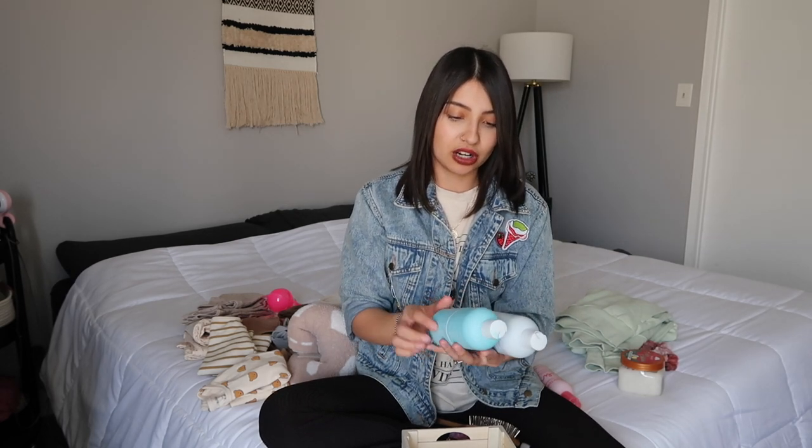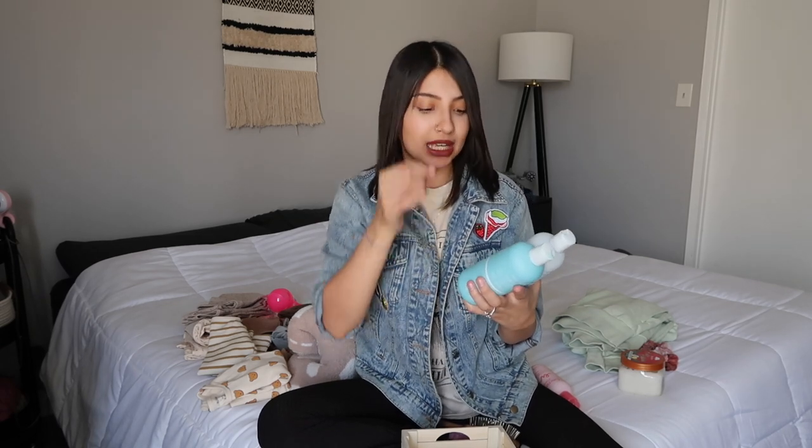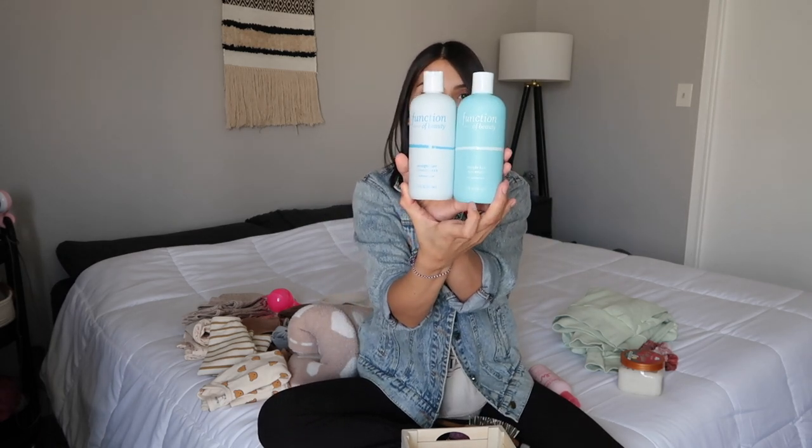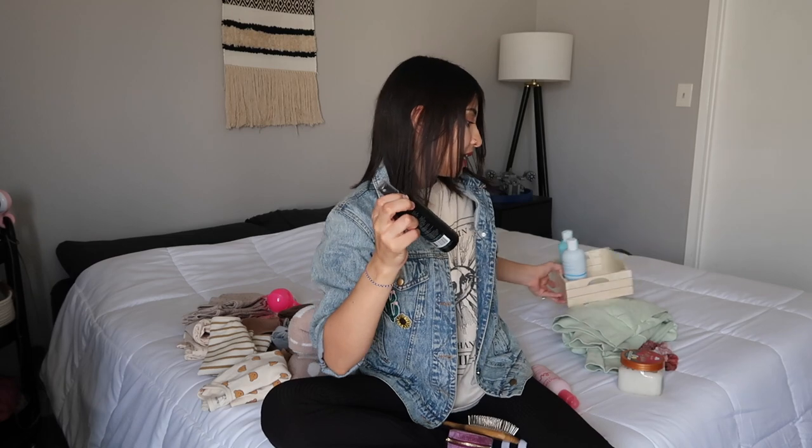Next up is Function of Beauty again — their shampoo and conditioner, specifically for straight hair since my hair isn't curly like my kids'. These are customizable, and I added booster shots — you can buy little boosting shots to mix into your shampoo and conditioner. I got ones for frizz and volume since my hair is pretty flat and frizzy, especially in winter. I've noticed a difference — my hair is so soft and silky.